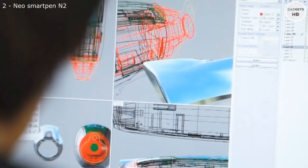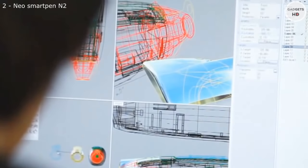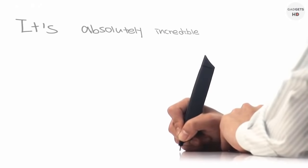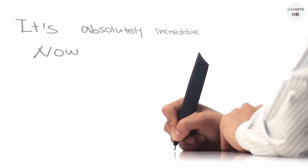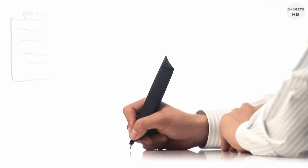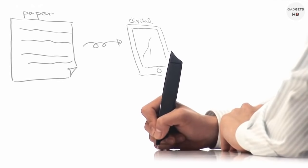We developed a pen — the pen that captures your strokes and saves them onto your palm. I think it's absolutely incredible. Now you have two copies: one in your notebook to carry around, and one on your palm to send any time.